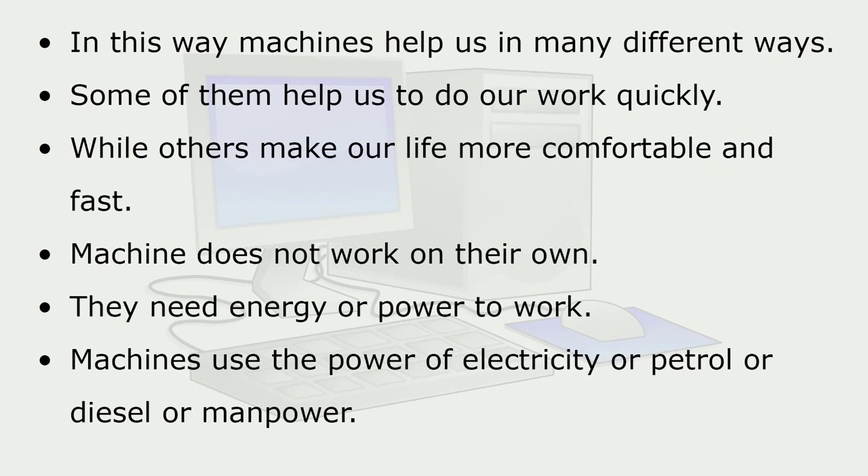In this way, machines help us in many different ways. Some of them help us to do our work quickly, while others make our life more comfortable and fast. Machines do not work on their own — they need energy or power to work. Machines use the power of electricity, petrol, diesel, or manpower.